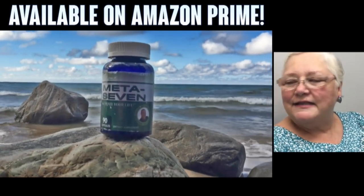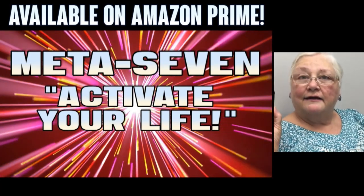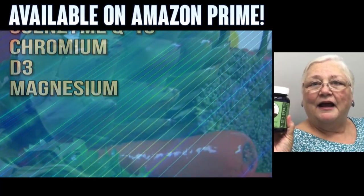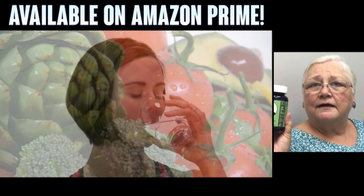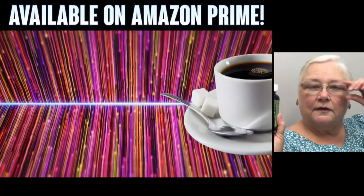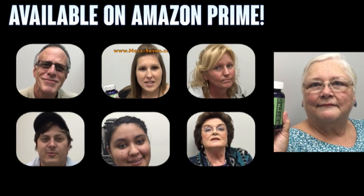I'm Suzanne, and I take Dr. G's Meta 7. I've been taking it for one month, and I really enjoy it because it activates my life, just like it says — I have lots of energy. You do have more energy, yes, a lot more energy. And you're taking it as part of a weight loss program, right? Yes. We have lost some weight, but we're not going to attribute all of that to the Meta 7 because we use something else to help. But the good thing is, while you're losing weight, you still have lots of energy.